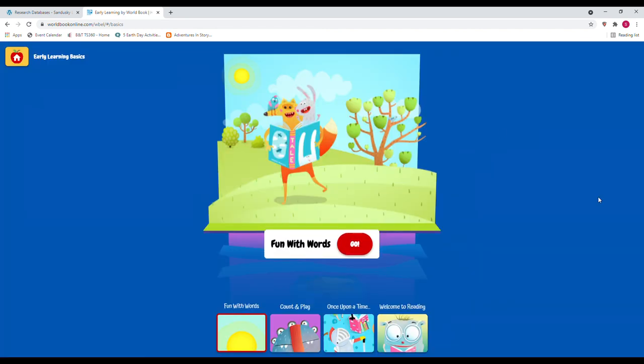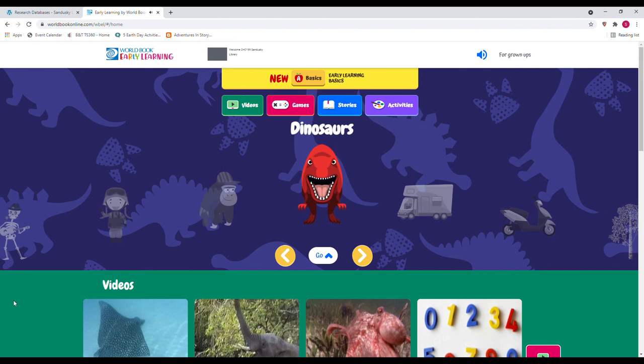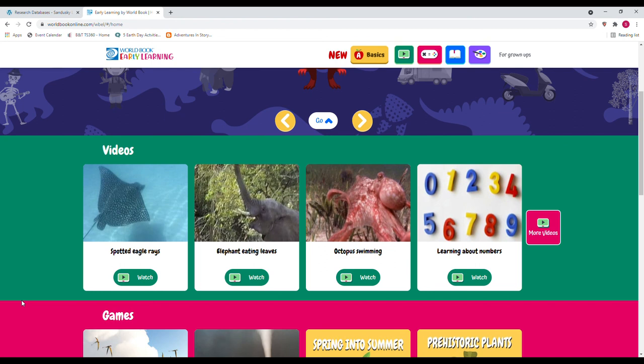That is a little bit of an overview of Early World of Learning. I hope you will take some time and try this out with your kids at home, or perhaps if you're a teacher, you can use this with your students as well. If you ever have any questions or need help with one of these databases, you can give us a call at the library at 419-625-3834. Thanks so much and have a great day, goodbye!